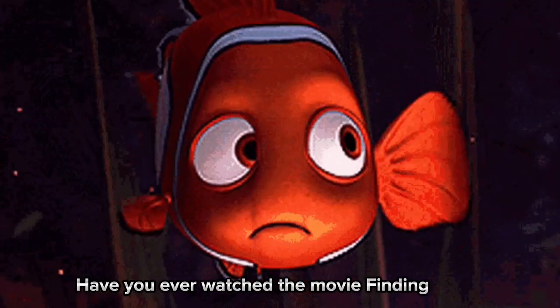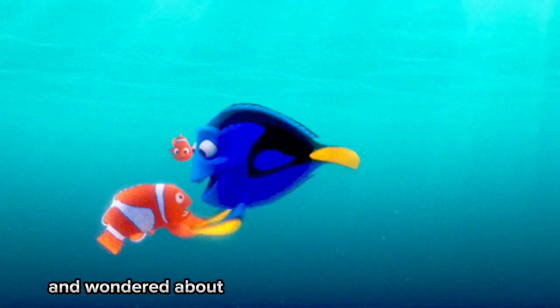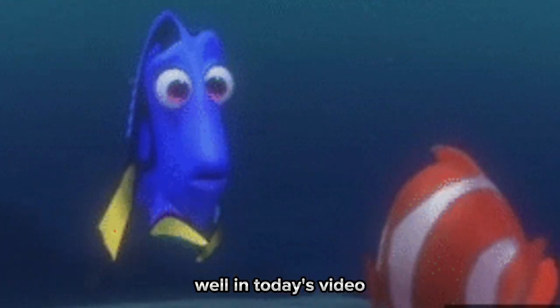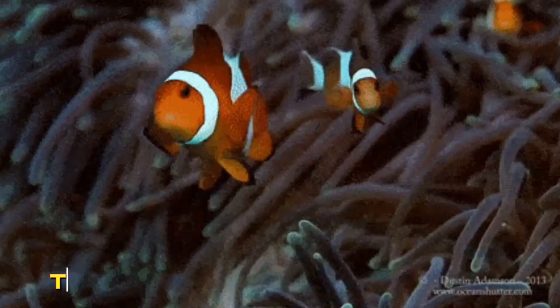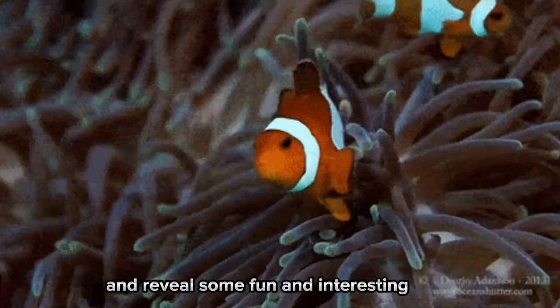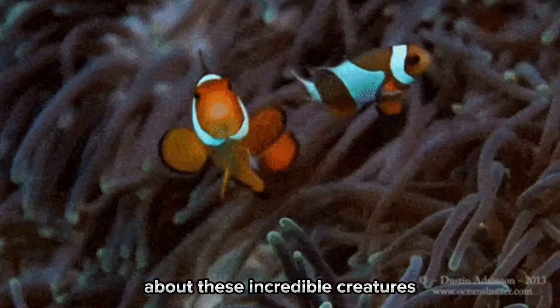Have you ever watched the movie Finding Nemo and wondered about the science behind the characters? In today's video, we're going to explore the fascinating world of clownfish and reveal some fun and interesting facts about these incredible creatures.